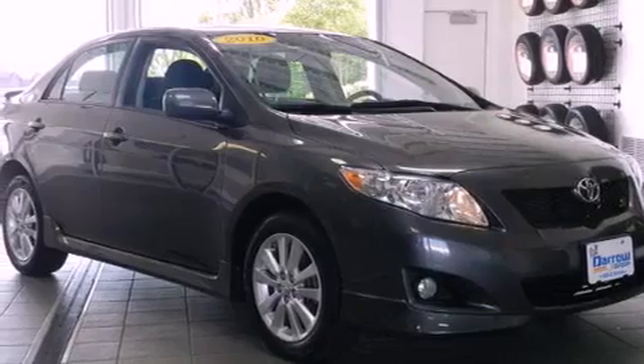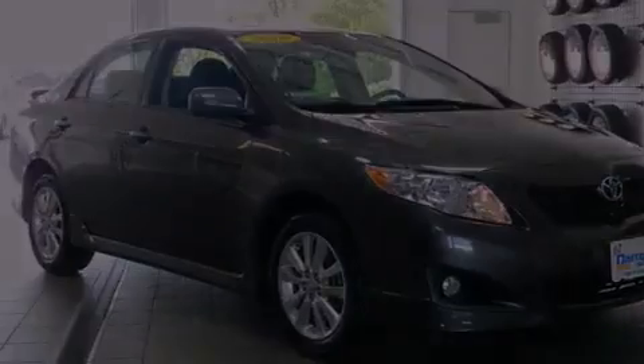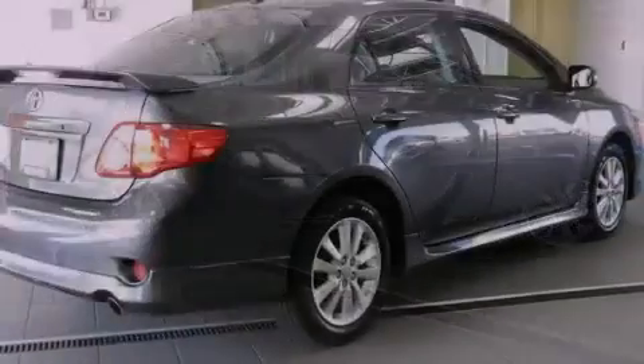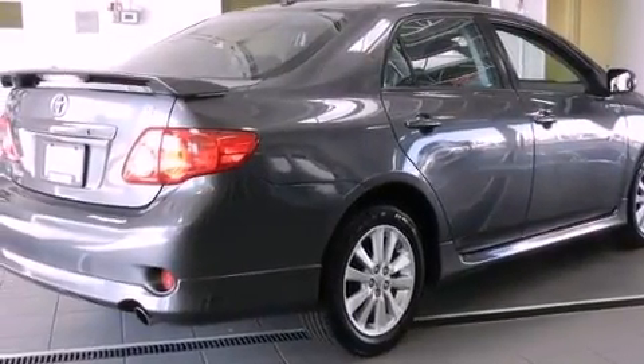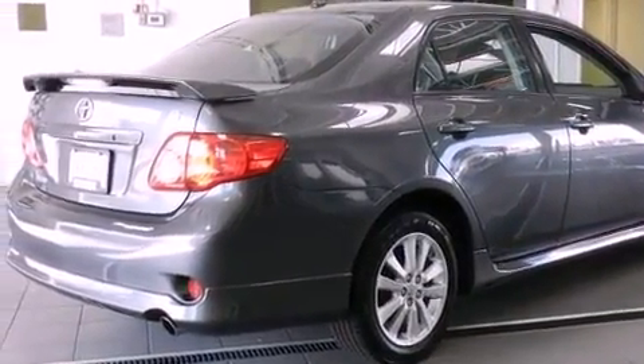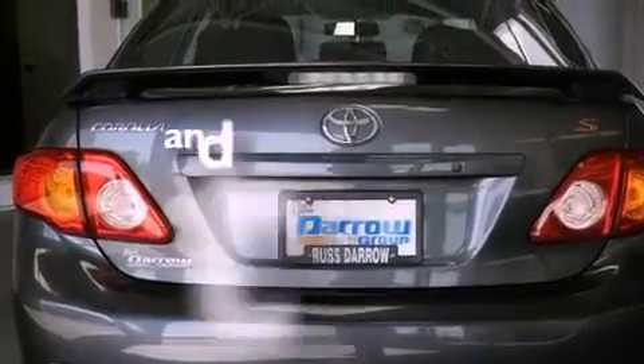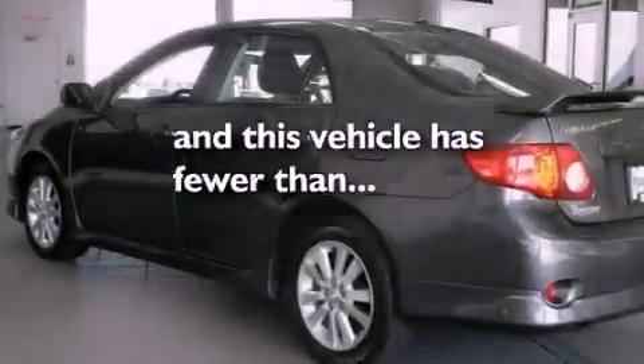All of the following features are included: a power sunroof, alloy wheels, traction control and stability control systems, a six-speaker audio system, a leather-wrapped steering wheel, a rear spoiler, a passenger side vanity mirror, an anti-lock braking system, air conditioning. And this vehicle has fewer than 32,000 miles on the odometer.